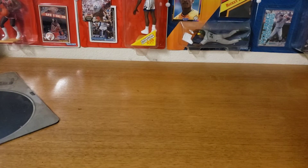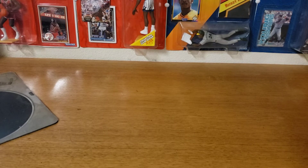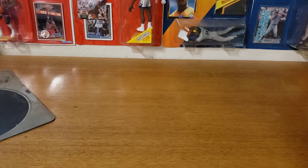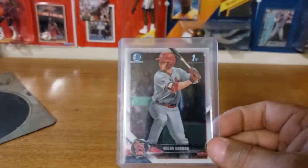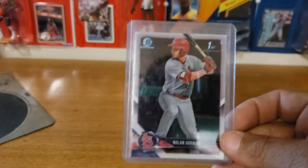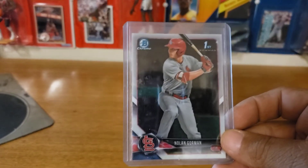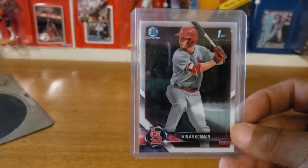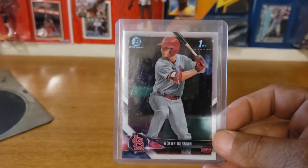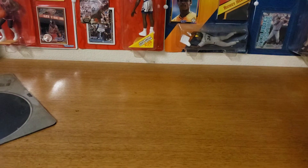Now I'm going to talk about some prospects and a major leaguer who I'm really high on — guys I'm really looking to invest in who I think all have great potential. First off is Nolan Gorman for the Cardinals. This kid can hit and has really good potential with the Cardinals. I believe he's one of the top five prospects in the organization and I think he's going to be really really good. If you haven't picked anything up of his, I suggest you do — he's number five on my list.